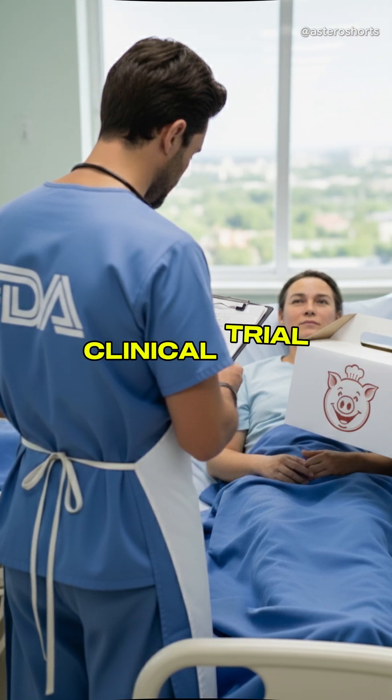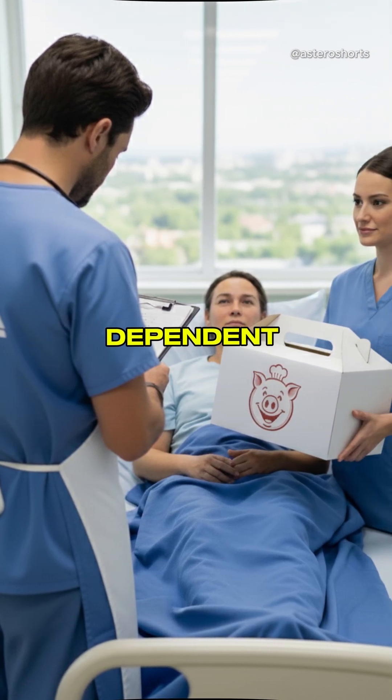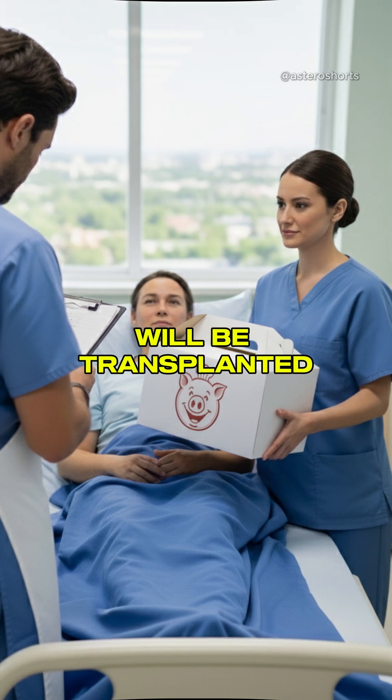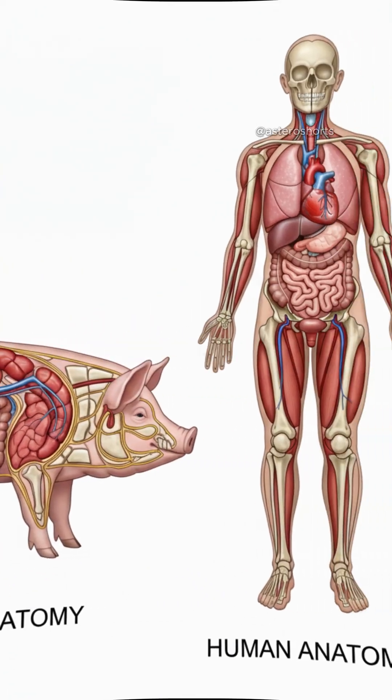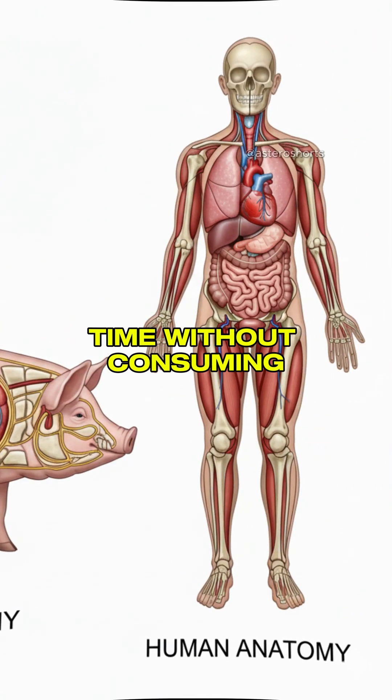The FDA has just approved a clinical trial where 30 dialysis-dependent patients will be transplanted with modified pig kidneys. A pig's kidney will be inside a human body for the first time, without consuming it first.